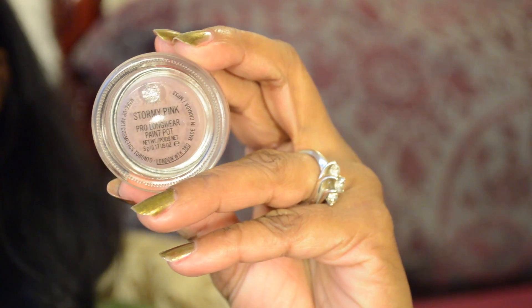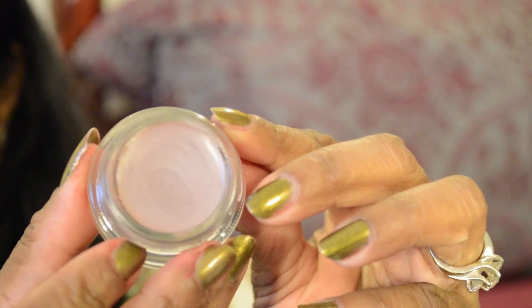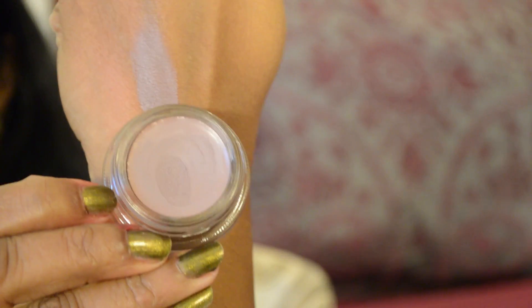I picked up three prolonged wear paint pots. I'm a big fan of paint pots because they make a very good base for eyeshadows. The first one is called Stormy Pink. Stormy Pink is a dusty pinky-purple color. It's a beautiful and unique color and I really love this one.